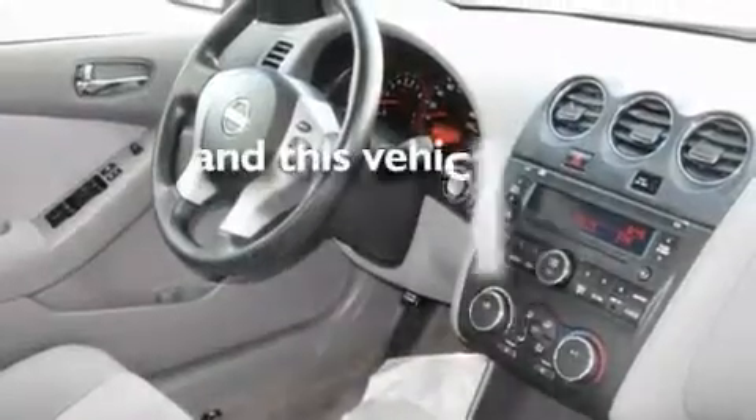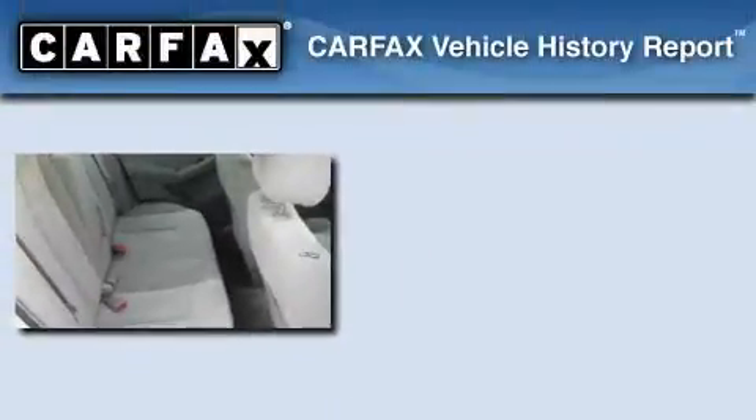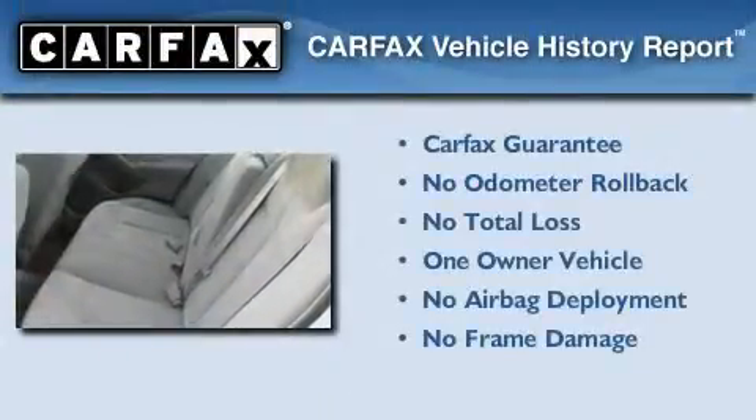This vehicle has fewer than 44,000 miles on the odometer. This Nissan has had only one owner and it qualifies for the Carfax Buyback Guarantee.